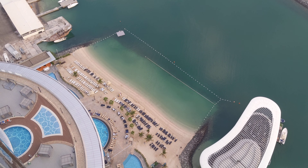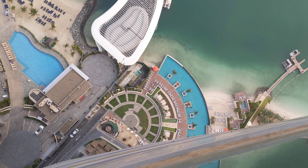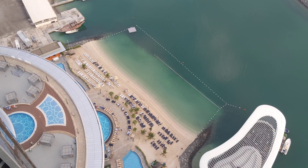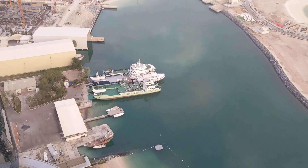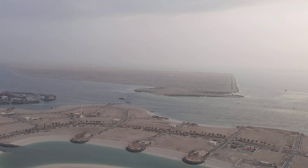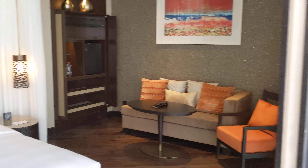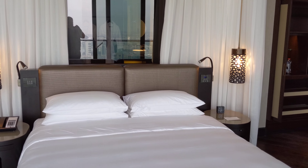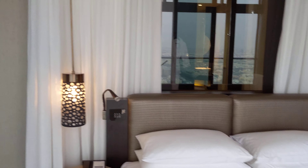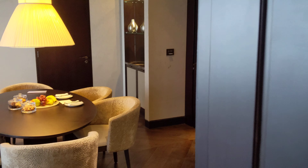I guess on the 32nd floor, this must be the pool of the Grand Hyatt, and that's the pool of the other hotel next door. And this is the Abu Dhabi skyline. I'm actually going to the Louvre Museum next. So again, this is the Grand Hyatt Abu Dhabi Hotel and Residences in the UAE, and this was Pearl Suite 3207.